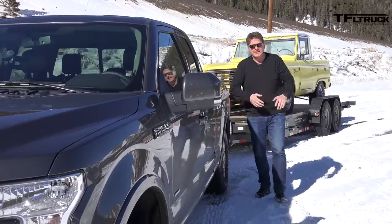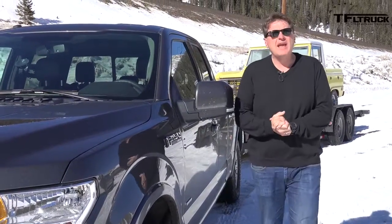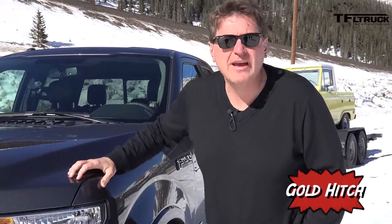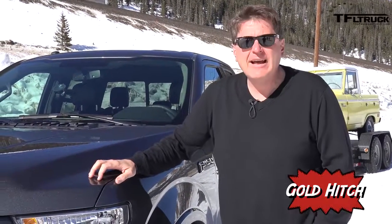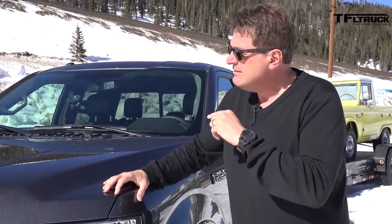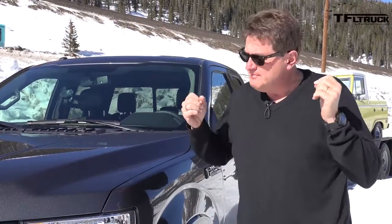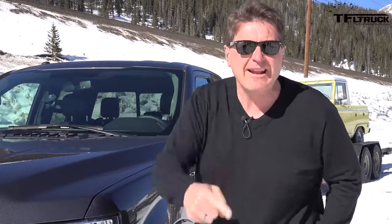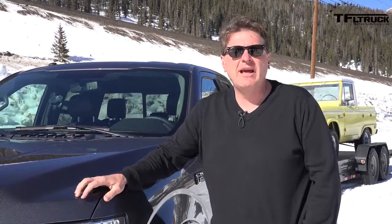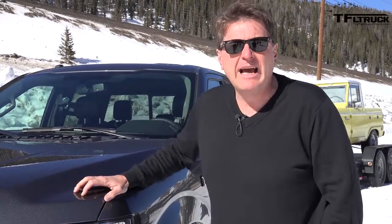What's the best towing truck in the land? That is a really simple question and one that we're going to answer at the first annual TFL Truck Gold Hitch Awards. Coming in April, we're going to find out which of the trucks in four classes — light duty, heavy duty, mid-size, and large SUV — can tow the best. It's going to be called the TFL Truck Gold Hitch Award, and we're going to live stream it so you can find out when we find out.